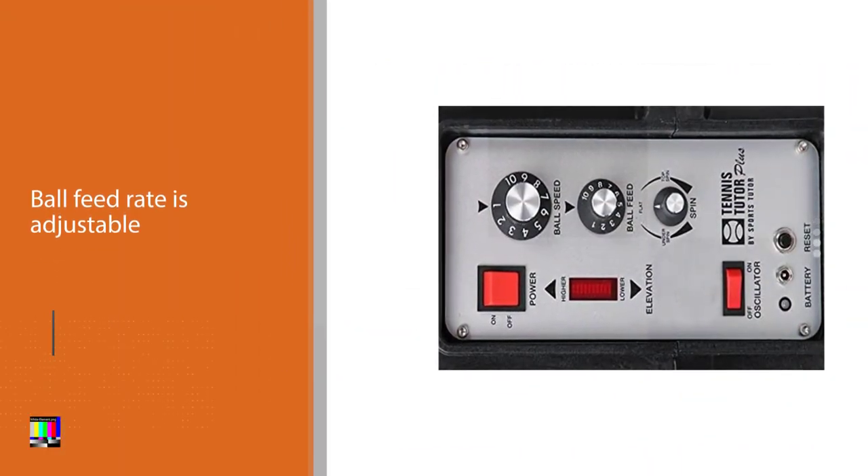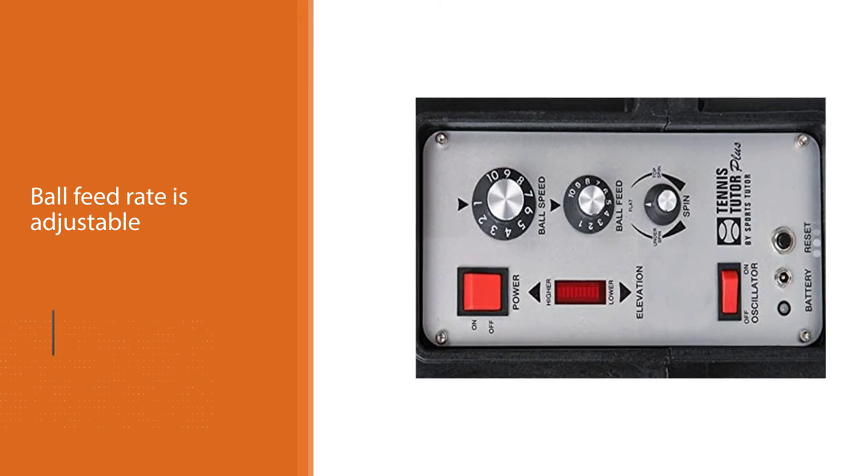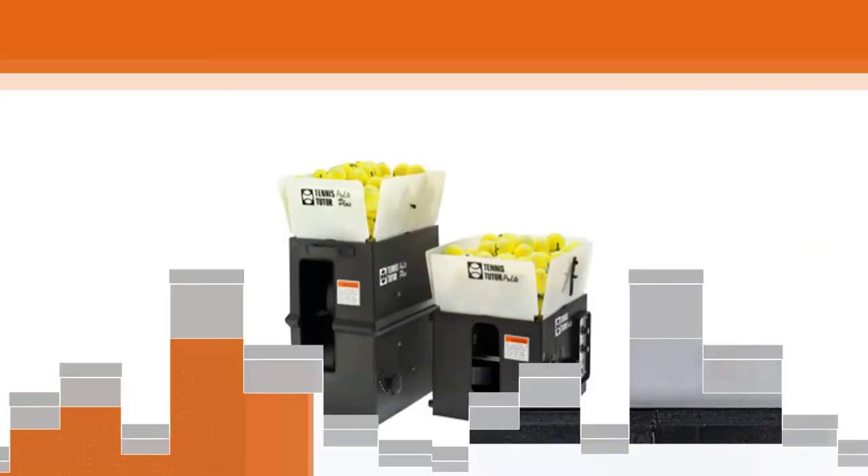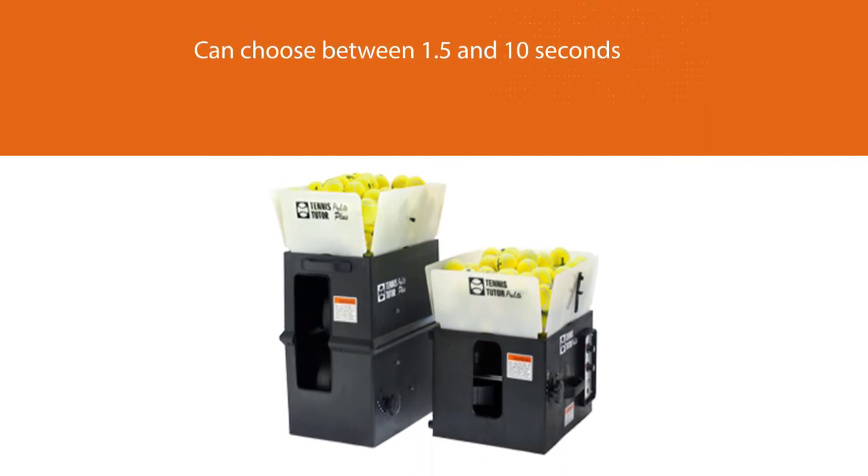It can shoot groundstrokes to lobs. The machine holds 150 balls and has a control panel that is easy to use. It also has a random oscillator to deliver shots randomly across the court.